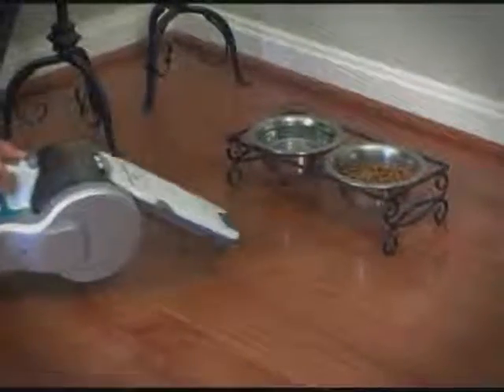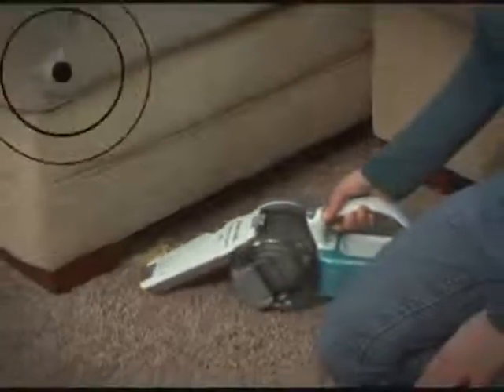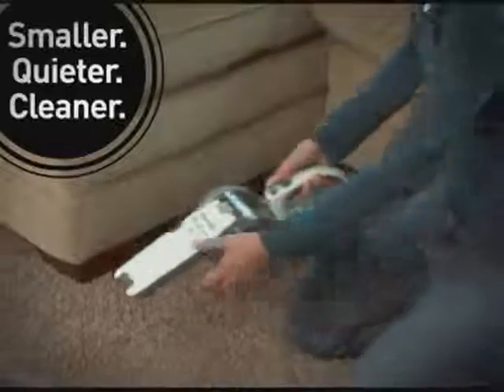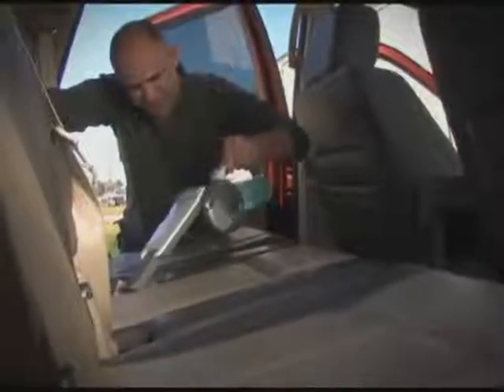Black & Decker's most powerful hand-held vacuum just got better. The 18-volt cordless pivot-back, now smaller, quieter, and easier to clean, but with the same superior suction power as Black & Decker's original, best-selling pivot-back.